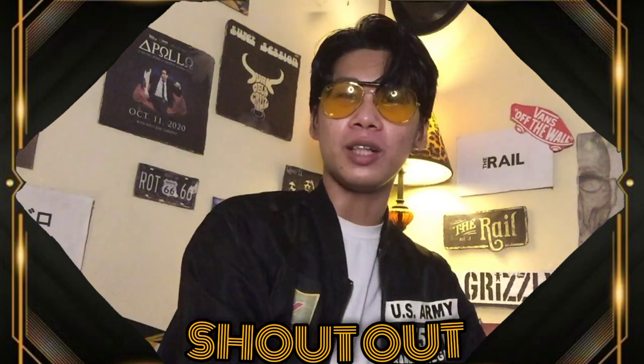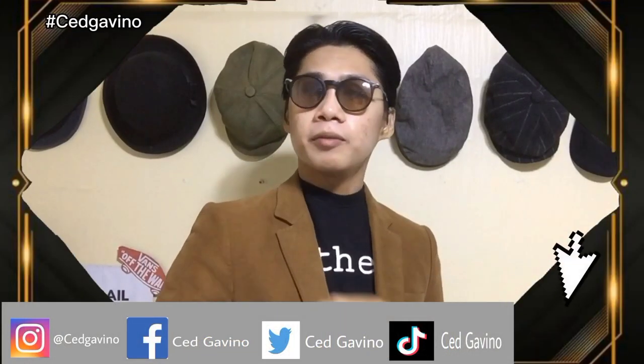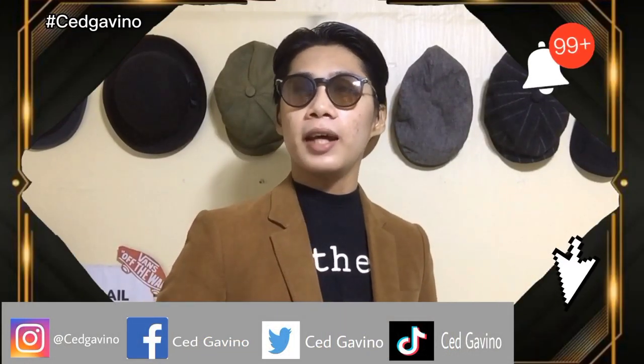If you want a shoutout, comment down below and don't forget to use hashtag SaidGavino and hashtag DJP. Thank you so much guys, I hope to see you soon. God bless! For more videos, click here and hit the notification bell.